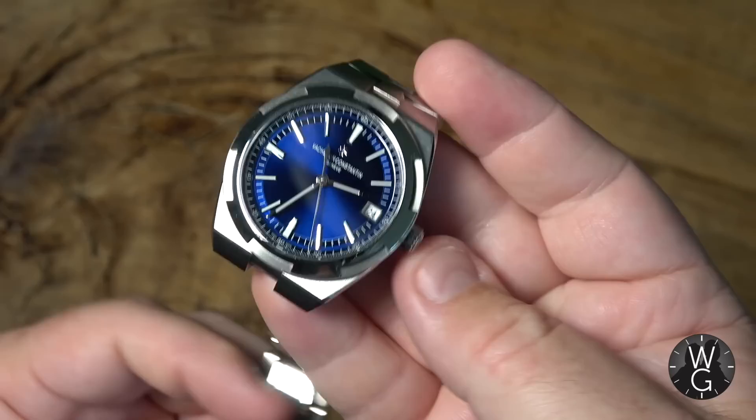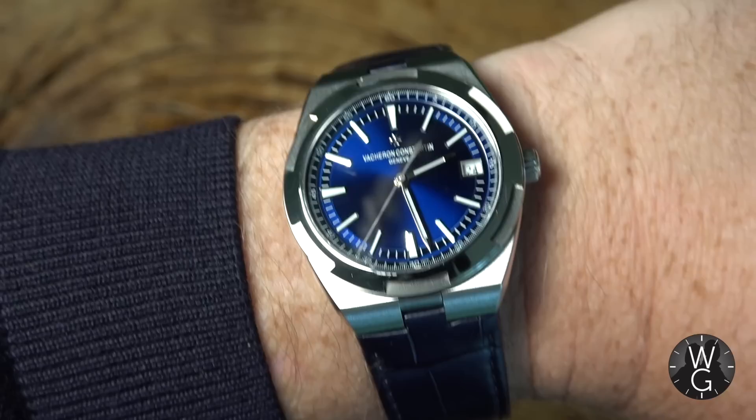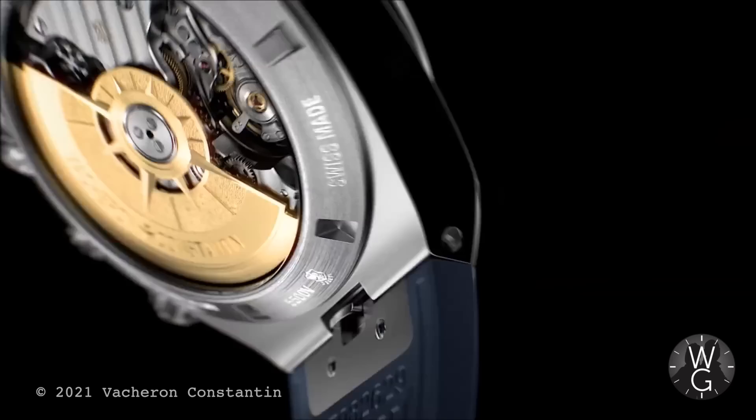The blue alligator strap is supposedly called Mississippiensis — no idea why. I never change the straps on my watches; I simply cannot be bothered. But with this one, I've worn them all and I swap them frequently. At the moment I'm favouring the blue alligator. But of course, you want to see this strap system in action, so let's go through and show you exactly how it works.